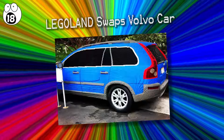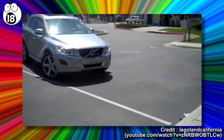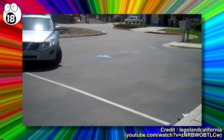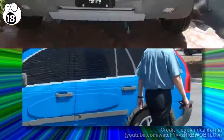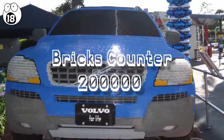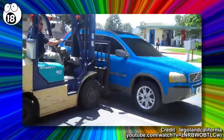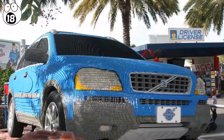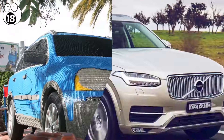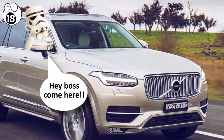Number 18: Legoland swaps Volvo car. In 2011, the general manager of Legoland California, Peter Rochetti, was astounded to find his parked Volvo had been replaced by a life-sized Lego replica made of more than 200,000 Lego bricks, weighing 2,934 pounds. The pranksters from the model shop team had to use a forklift to put the Lego car in place. They came up with the idea after realizing the model car they were restoring bore a strong resemblance to Peter's Volvo. Surprisingly, the hardest part wasn't stepping on a Lego brick, but distracting him while they made the swap.